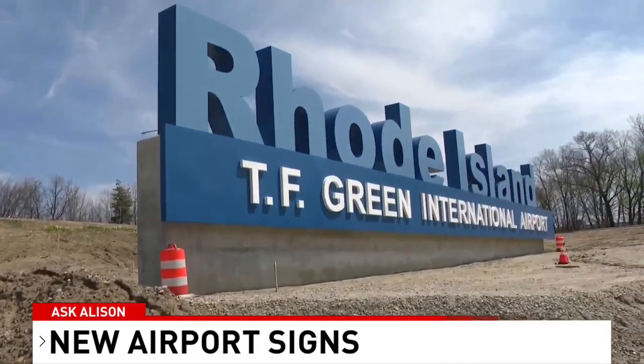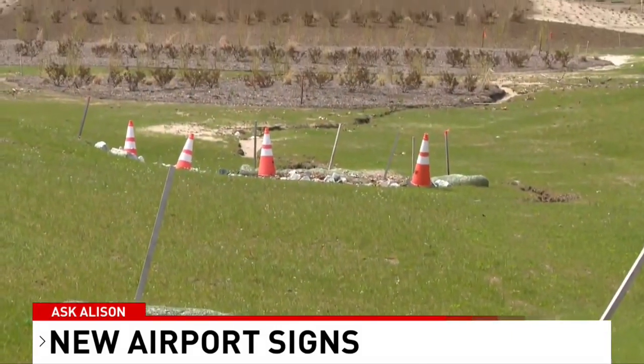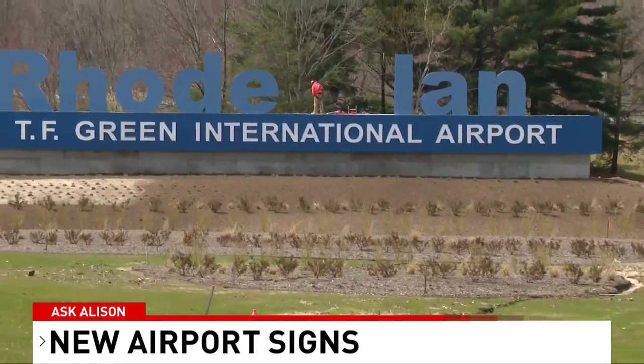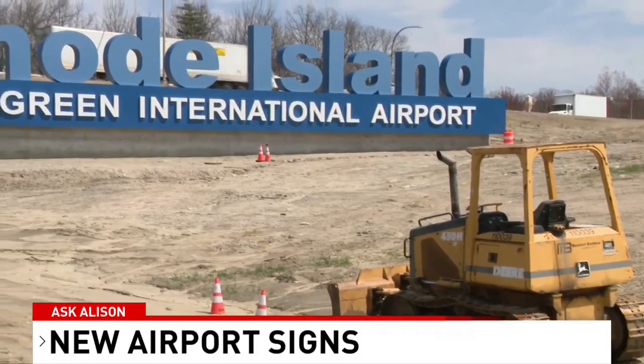If you've driven on 95 lately, you've probably seen Rhode Island is going big in its efforts to welcome in visitors. Two 10-foot tall signs are being installed. It's all part of DOT's ongoing project to beautify the airport connector. This sign installation on 95 North, for example, is complete.